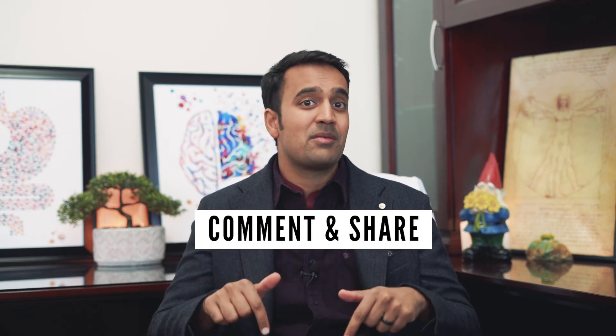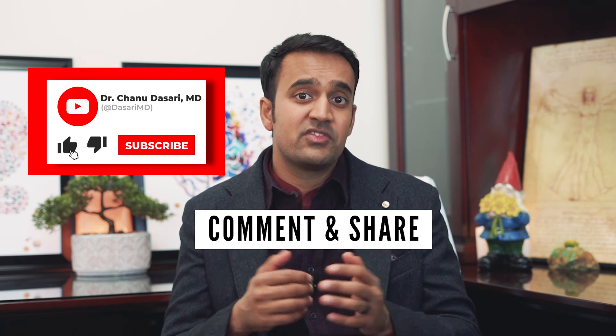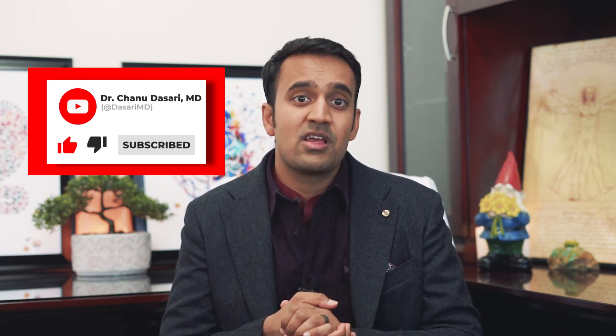I hope you enjoyed that video. Now I want to know — what types of probiotics have you tried and did they work? Let me know in the comments below. If you liked this video, help support my channel by sharing it with fellow loved ones, and be sure to subscribe for more useful tips on fatty liver. This is Dr. Chanu Dasari with the Mind-Gut Immunity Clinic, and I'll see you next time.